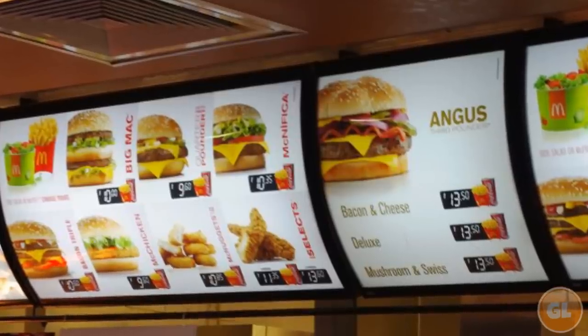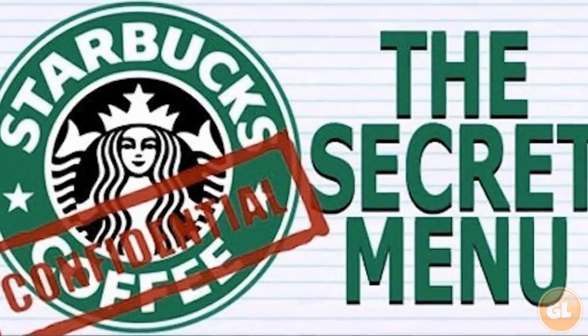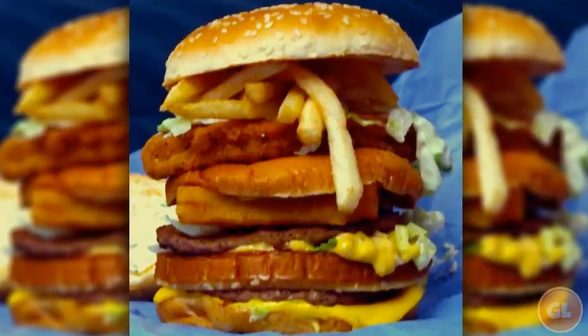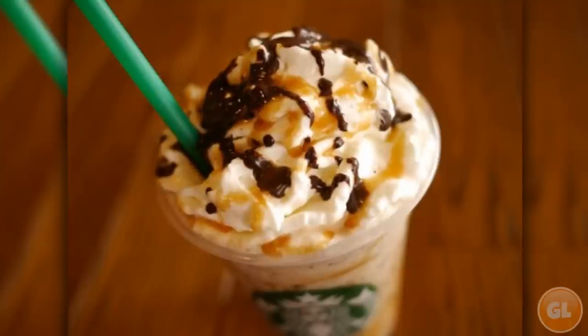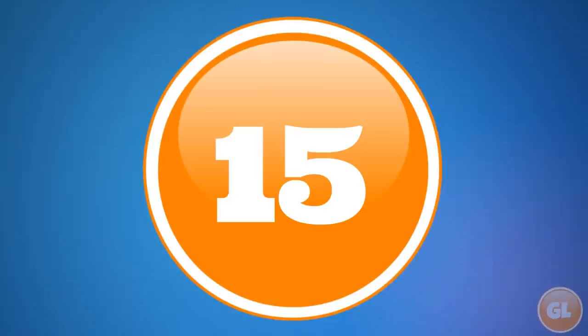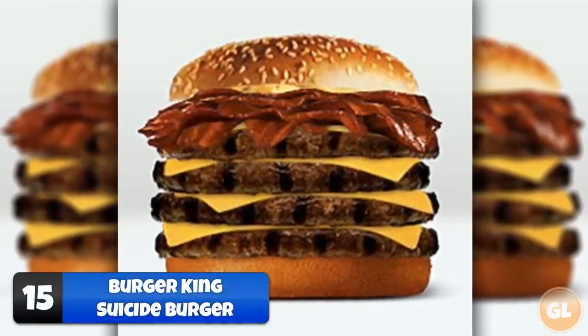When going out to eat, we're all used to ordering off of a menu, but what we didn't know is that there's a secret menu hiding in plain sight — from a burger dubbed the 'Land, Sea and Air Burger' because of the three types of meat used, to a burger so crazy they use grilled cheese as buns. We count 15 secret menu items you can order at fast food restaurants.